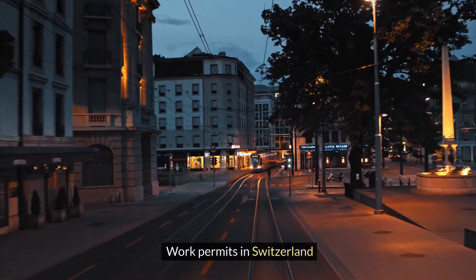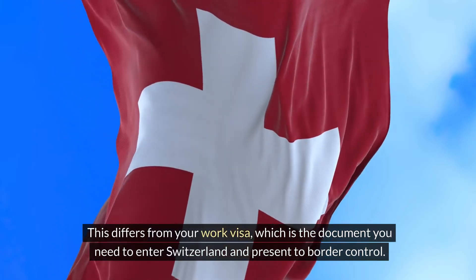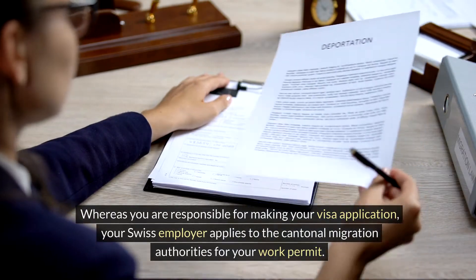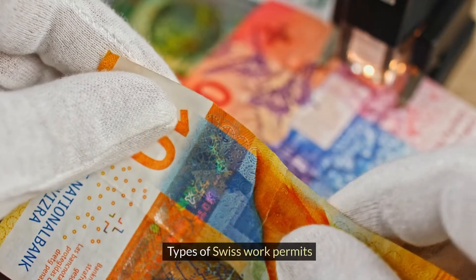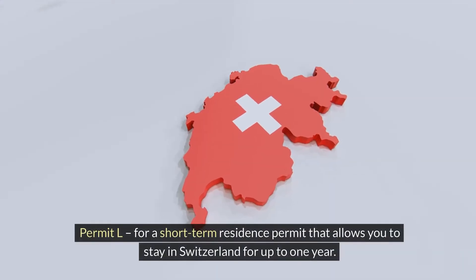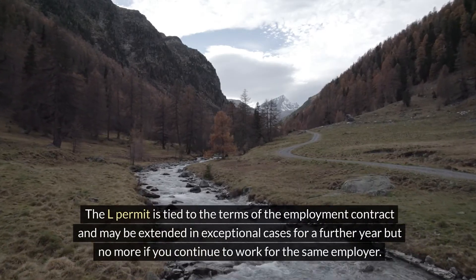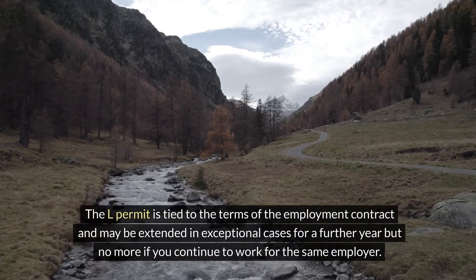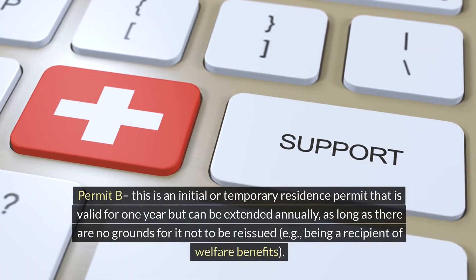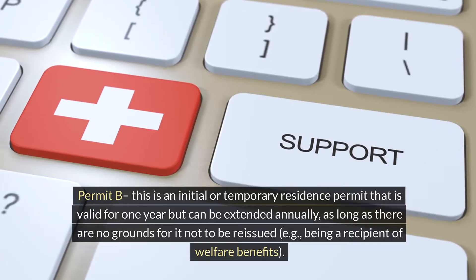Your work permit in Switzerland is essentially your residence permit. This differs from your work visa, which is the document you need to enter Switzerland and present to border control. Whereas you are responsible for making your visa application, your Swiss employer applies to the cantonal migration authorities for your work permit. Foreign workers needing a work visa will be issued one of two types of permit: Permit L is a short-term residence permit allowing you to stay in Switzerland for up to 1 year. The L permit is tied to the terms of the employment contract and may be extended in exceptional cases for a further year, but no more if you continue to work for the same employer. Permit B is an initial or temporary residence permit valid for one year but can be extended annually, as long as there are no grounds for it not to be reissued, e.g., being a recipient of welfare benefits.